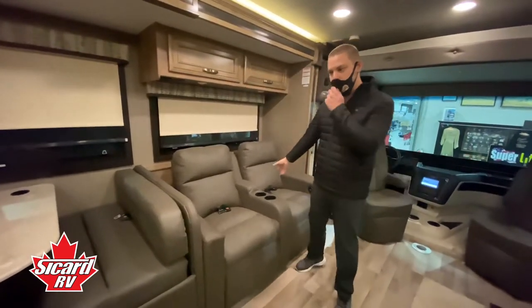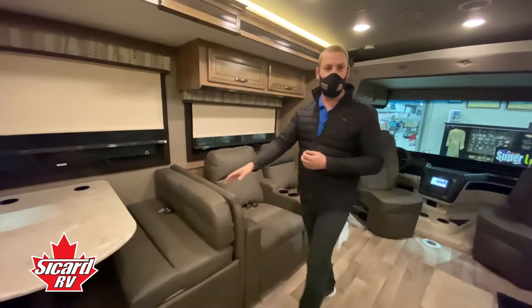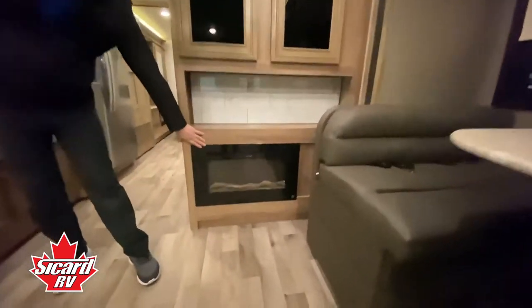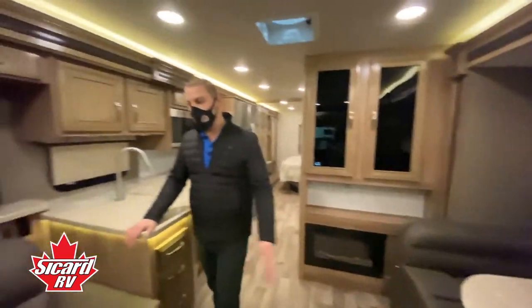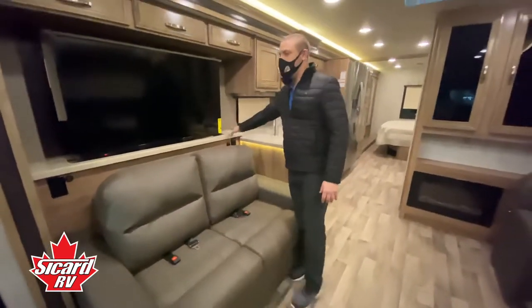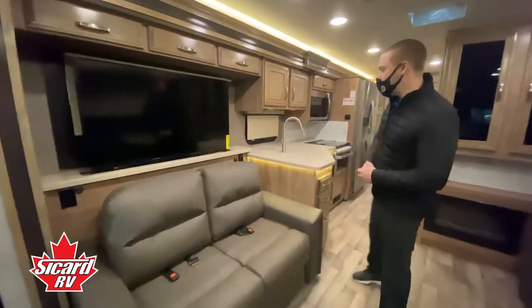We have the electric recline theater seats — this is an option; you can get the theater seating or a pull-out bed. We have the booth dinette that goes down to make another bed. We have an electronic fireplace so we have an option of electronic heat for the interior of the coach. Across from the dinette and couch area we have yet another couch and the electric TV on an electronic lift that goes down so you can get the window in behind.